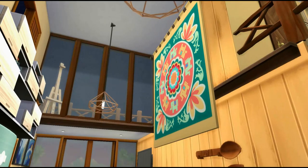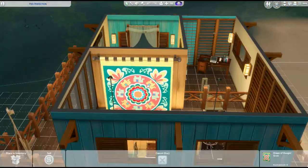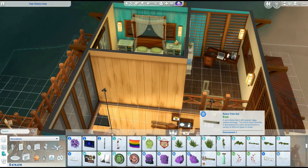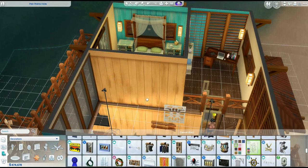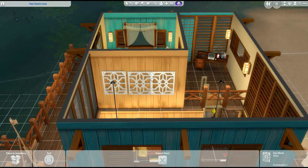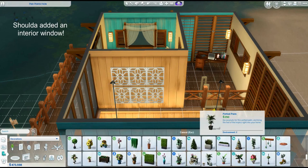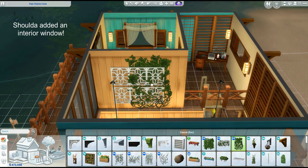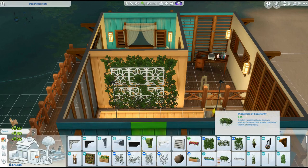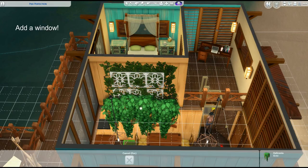I wanted something big on this wall - this took forever to figure out. I'm pretty sure this is where I walked away and went to get dinner because it was frustrating. I did end up putting a bunch of plants and I think it looks okay - like in the screenshots it looks okay, just a big old plant wall kind of situation. I wanted something really cool up there but nothing quite fit.